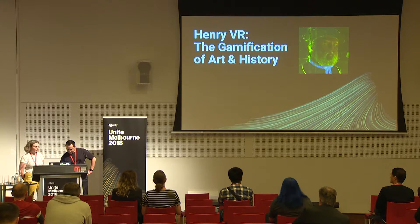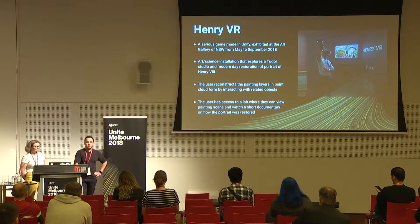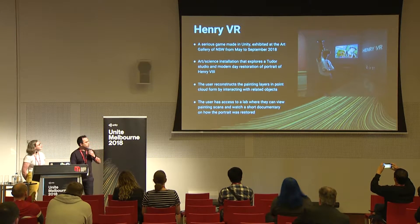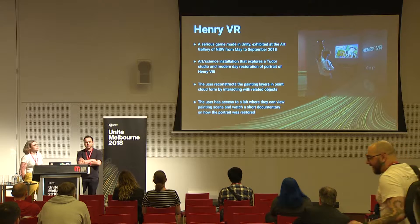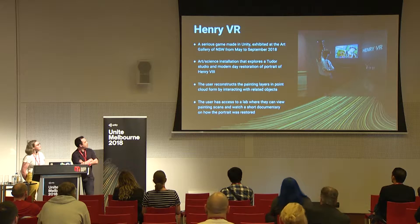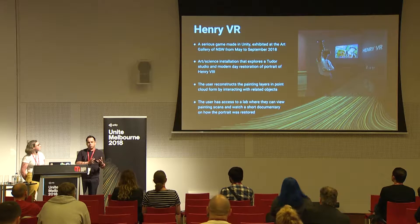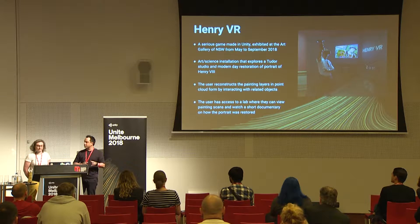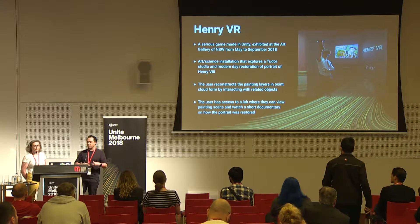What I'm interested in is how VR and immersive environments can be adapted for the core uses of museology and fine art. In this particular case it was an exhibition about a Tudor painting of Henry VIII in the art gallery's collection — unique because there are very few portraits of Henry VIII, let alone any Tudor paintings in Australia at all. Henry VR is a serious game that visualized the world in which the painting was created — a conservation science exhibition, but also about positioning the gallery as a living document and living history in which people were players.